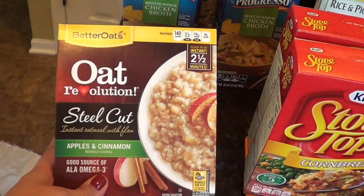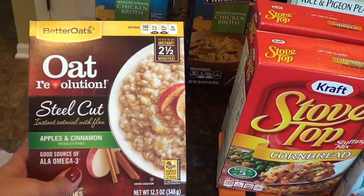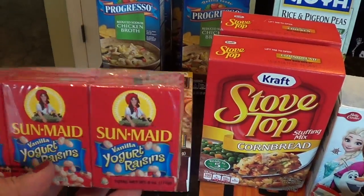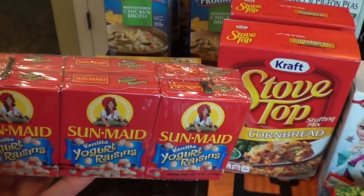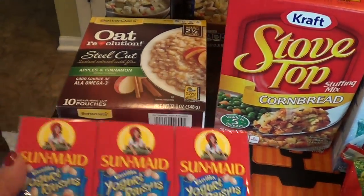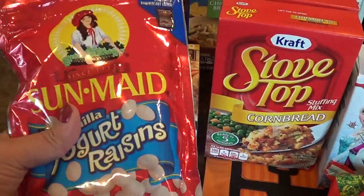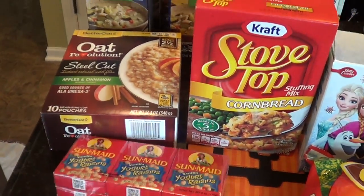This is the oatmeal that Gemma loves right now — the apple cinnamon oat revolution steel cut. It's delicious. These are her snacks. One little box lasts us like the whole week because I only give her like three or four raisins and a few craisins with her lunch. I bought this to bring to Orlando when we go to Disney — I'm going to do a separate video on snacks I'm shipping for the trip.